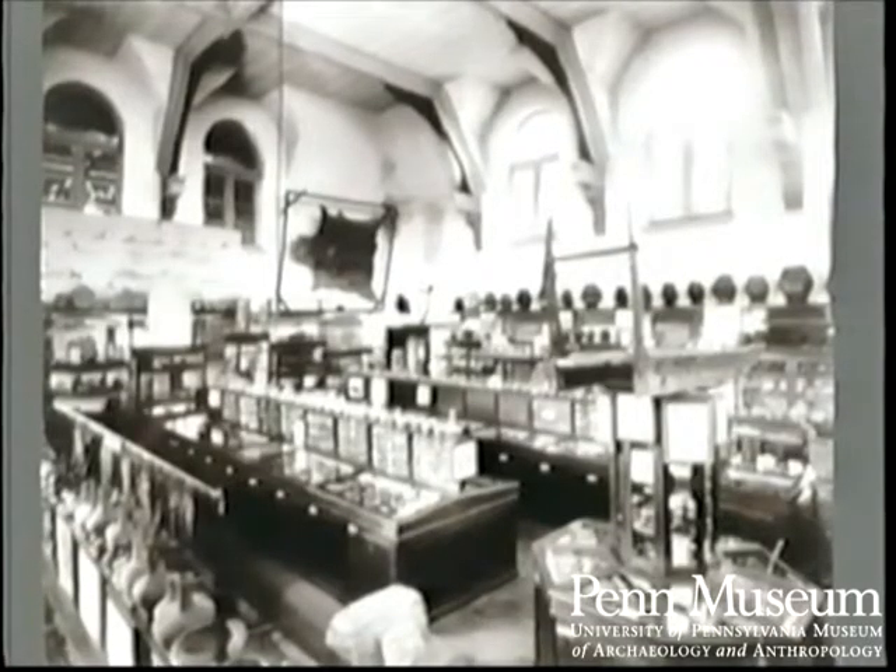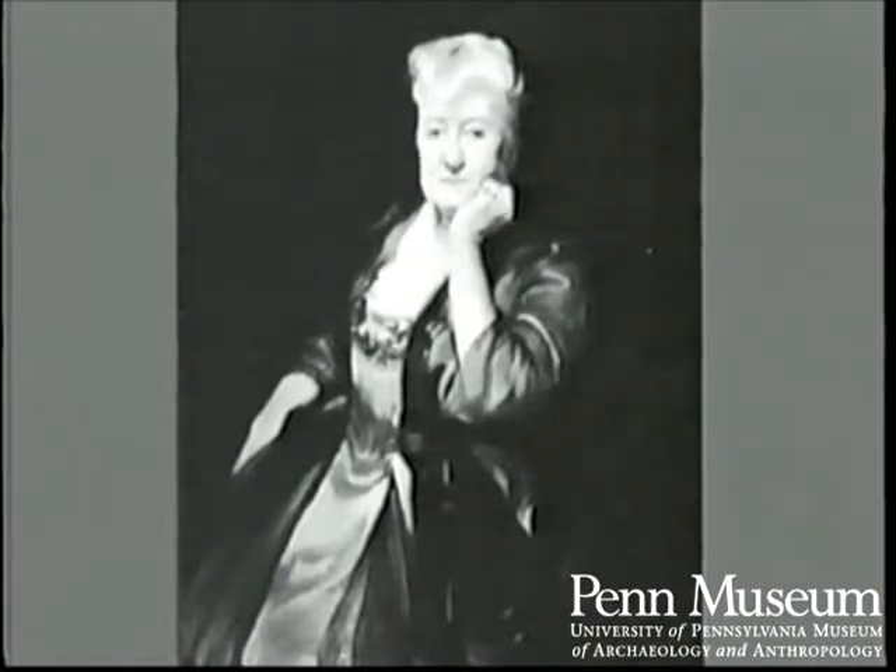On the third floor we're in the American section. It's hard to believe that this Victorian clutter was the result of the latest European exhibition technique. It was the practice of curators to interpret the collections in person, but as an experiment in this gallery, exhibition labels were used. The first curator of the Egyptian and Mediterranean section, Sarah York Stevenson, worked closely with Provost Pepper to secure a separate museum building on the campus. In this plan of 1890, we see the University of Pennsylvania buildings, College Hall in the center, and the library and museum adjacent to it.